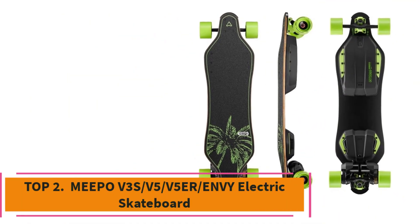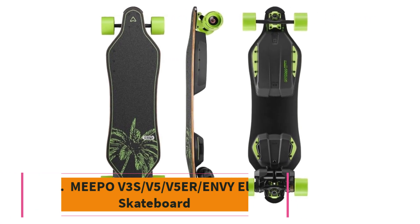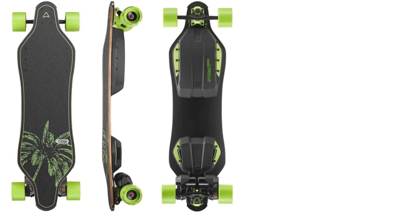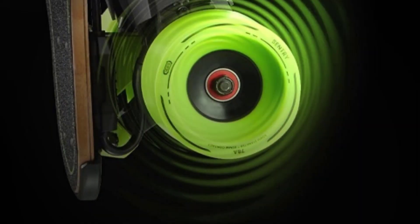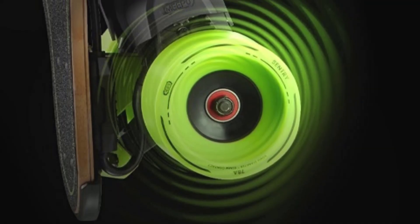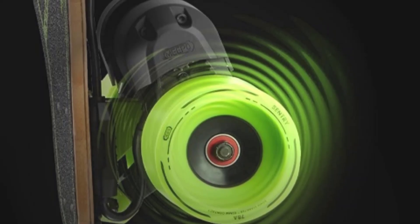Top 2: MEPO V3S-V5-V5ER-NV Electric Skateboard. The MEPO V3S-V5-V5ER-NV Electric Skateboard is a versatile and high-performance board designed to cater to both beginners and experienced riders. With a top speed of up to 29 mph, it delivers an exciting and powerful ride for those who crave speed and thrill.